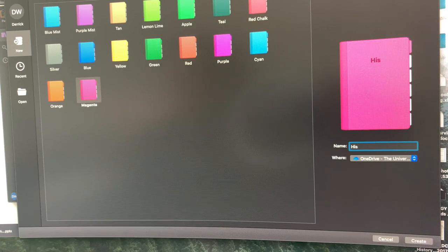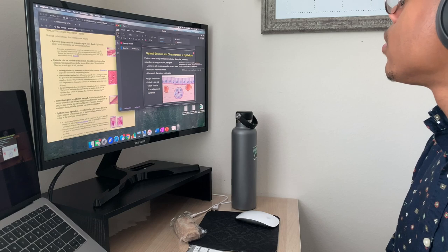Here I am starting my histology journal, and at this point I have no idea what I'm getting myself into.